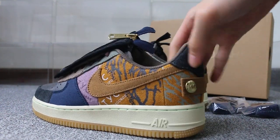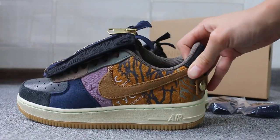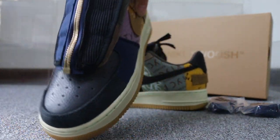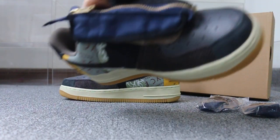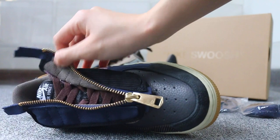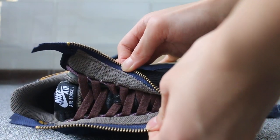First, check the side — the logo here. Special color. Check the material. Okay, top box — check the top box here. Also special design, very special design. Check the insole: Nike Air, Air Force One — and this here.